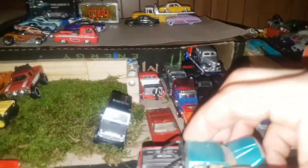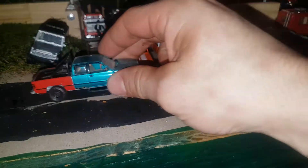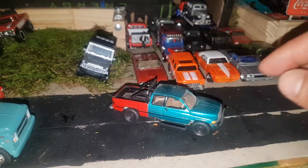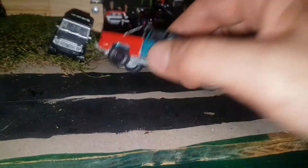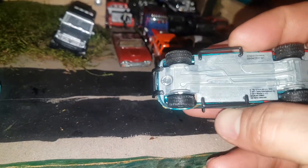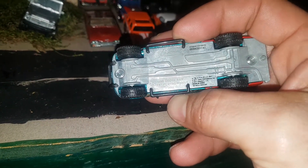There's a Johnny Lightning Projects in Progress Dodge Ram. Nice truck with front and rear details, black wheels, and I like these tires — pretty aggressive looking. I'll say it's a '96 Dodge Ram.